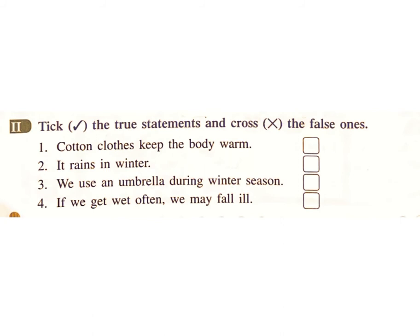Statement 4: If we get wet often, we may fall ill. Answer: True.